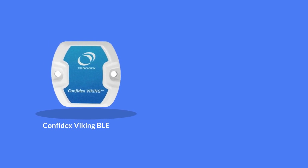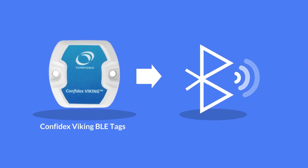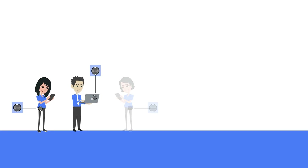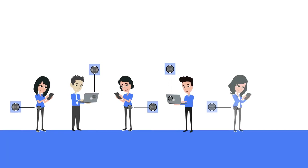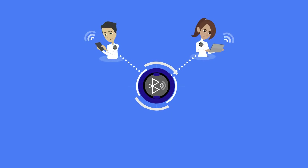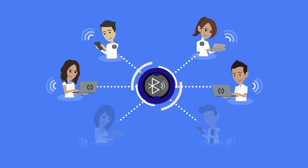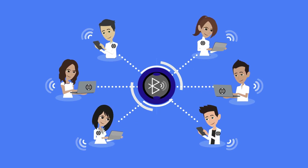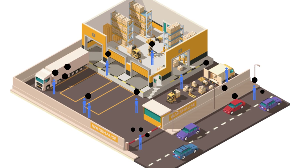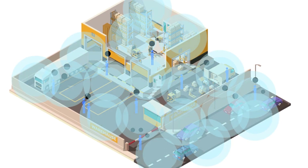Confidex Viking BLE tags use Bluetooth Low Energy. BLE, or Bluetooth Low Energy, is a form of wireless communication designed especially for short-range communication. It is very similar to Wi-Fi in the sense that it allows devices to communicate with each other. Once the BLE tag is attached to a person or asset, it will track the object in real time within the coverage area.